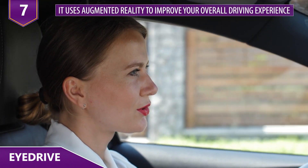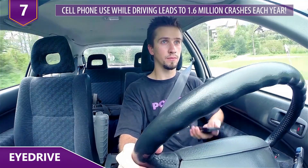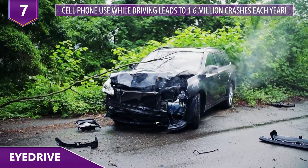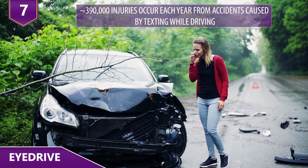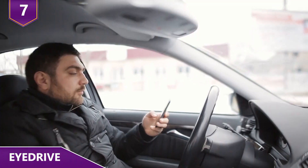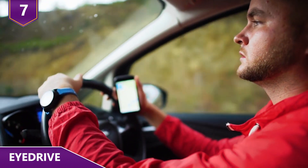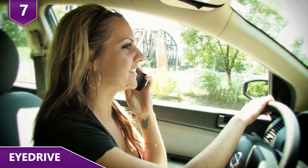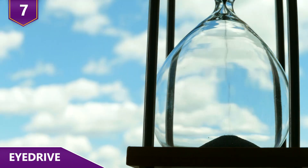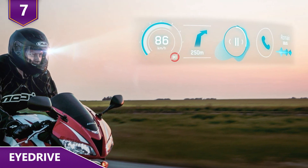Basically, it's augmented reality to improve your overall driving experience by keeping you safe. Cell phone use while driving leads to 1.6 million crashes each year. Nearly 390,000 injuries occur each year from accidents caused by texting while driving. Texting and driving is six times more likely to cause an accident than driving drunk. On average, drivers lose five full seconds of attention when they glance at their smartphones. And it's not just car drivers — in 2017, the company launched the first heads-up display for motorcycle riders that fits in every helmet!